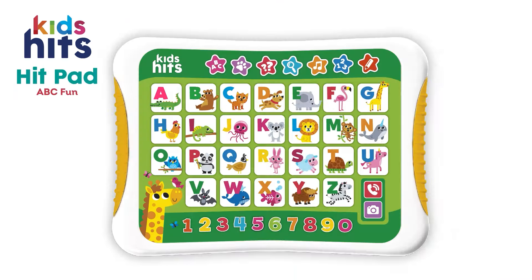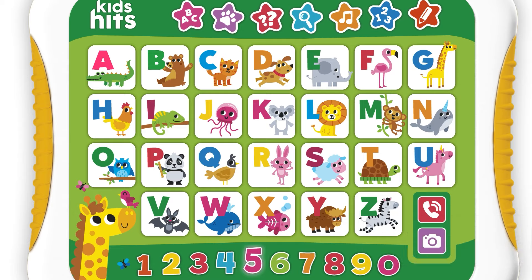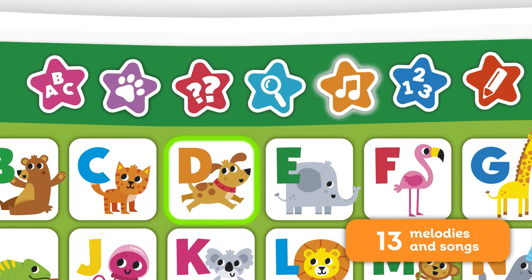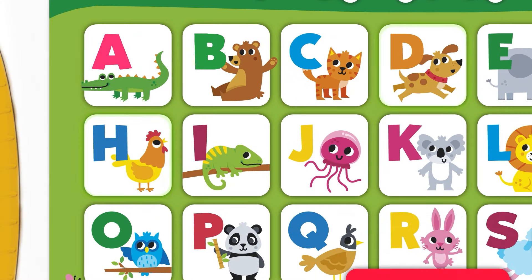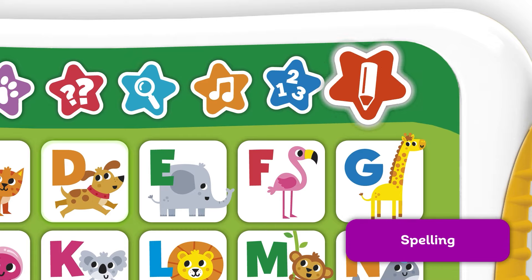Hitpad ABC Fun. Learn letters, animal sounds, and numbers. Listen to the ABC and the counting songs. Add animal sounds to music. Take the animal quiz. Play games. Learn to spell.